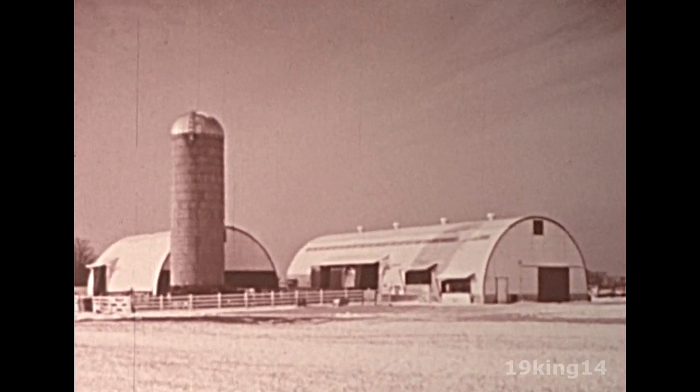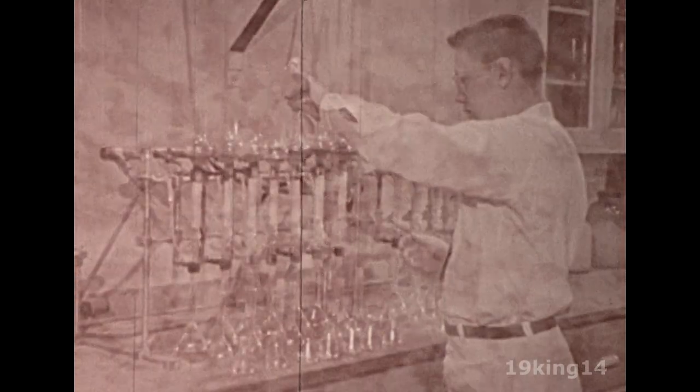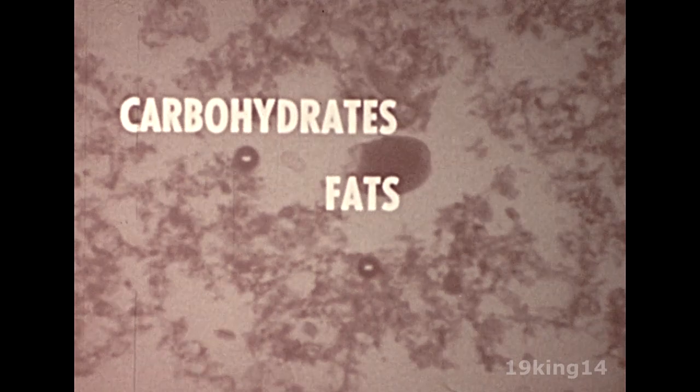The rumen is not just a place where breaking down takes place — actually, building is taking place at the same time. Scientists in our agricultural experiment stations, our universities, and our commercial research laboratories discovered a number of important dietary items made by bacteria in the rumen. Here are just a few of them: Vitamin B12, thiamin, riboflavin, niacin, pantothenic acid, biotin, vitamin K. They learned also that these bacteria have the ability to build some carbohydrates, fats, and proteins.